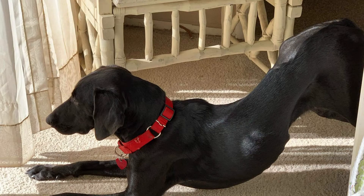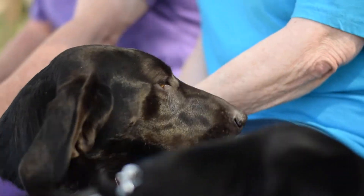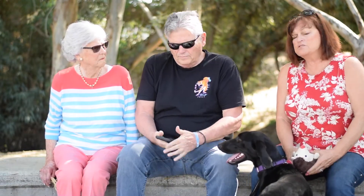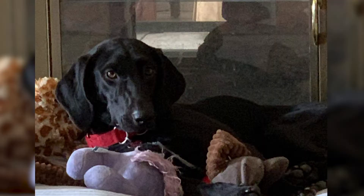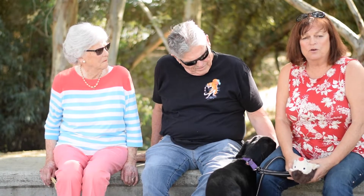We met Cassidy through our lab rescue organization. Our fearless leader called us because we're fosters and said, 'We have a dog for you, come on up.' So we went up — a lot of times you don't really know that much about a dog until you meet them. She was limping on three legs.